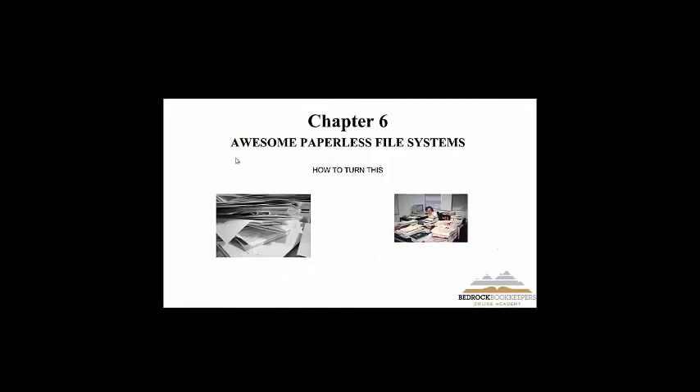Chapter 6 — we're going to talk about awesome paperless file systems. We've been hearing about paperless file systems since they created the scanner.